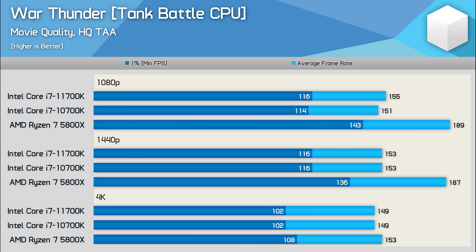The second last game we're going to look at is War Thunder, running the Tank Battle CPU benchmark. For some reason the Intel CPUs create a strong bottleneck in this test, resulting in almost the same performance seen across all three tested resolutions. This meant the 5800X was up to 25% faster than the 10700K — not really a margin you would normally expect to see.